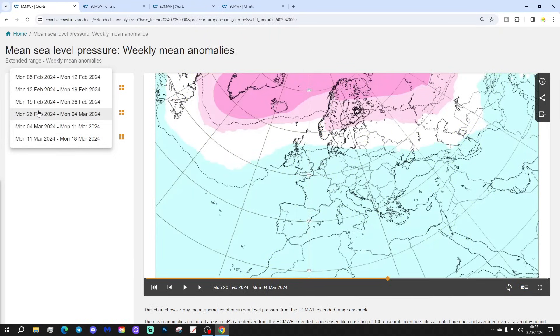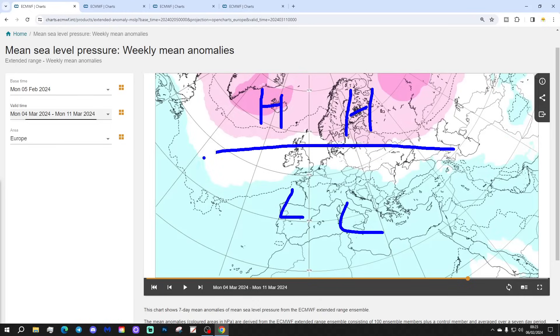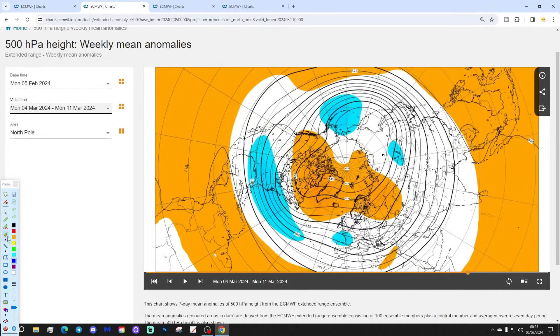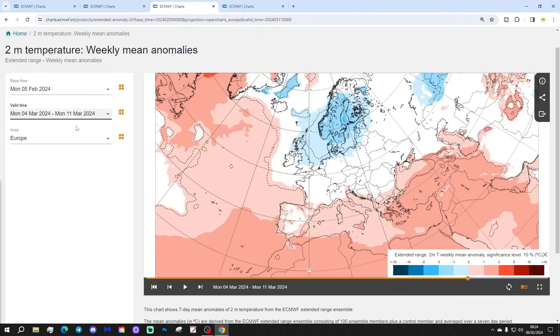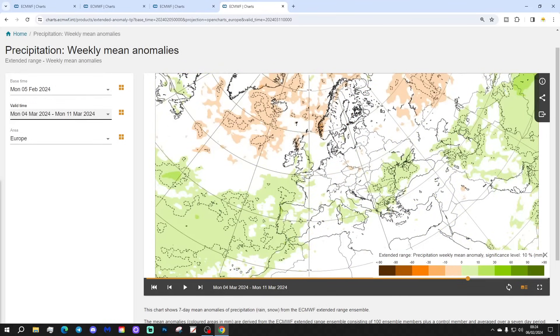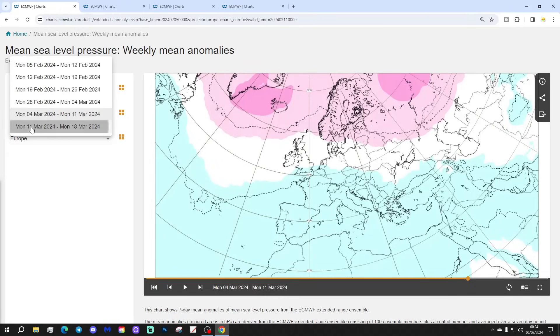Let's quickly cover weeks five and six. Week five will be forward to the 11th of March — still fundamentally with that blocking area of high pressure in the high latitudes and lower pressure across Europe, with winds presumably still coming from an easterly direction. The 500 millibar heights show the blocking area of high pressure with lower pressure through there, and winds again could be coming in from the east. Temperatures are widely colder than average across northern and northwestern Europe, milder further south, with wetter conditions across southern and southwestern Europe and drier conditions up in the north.